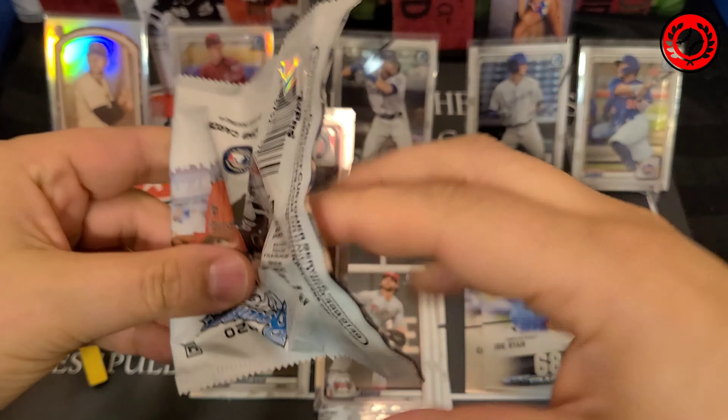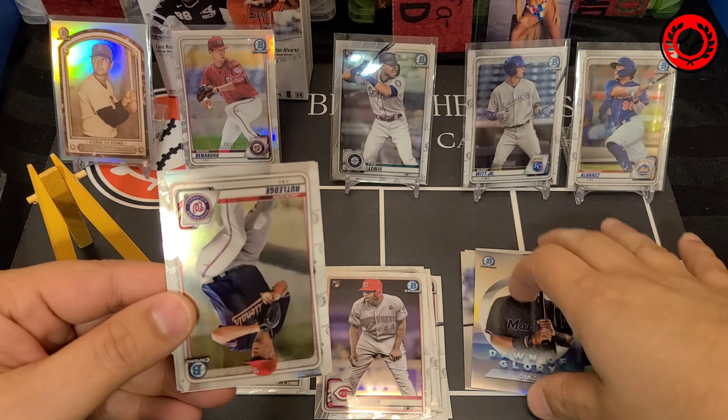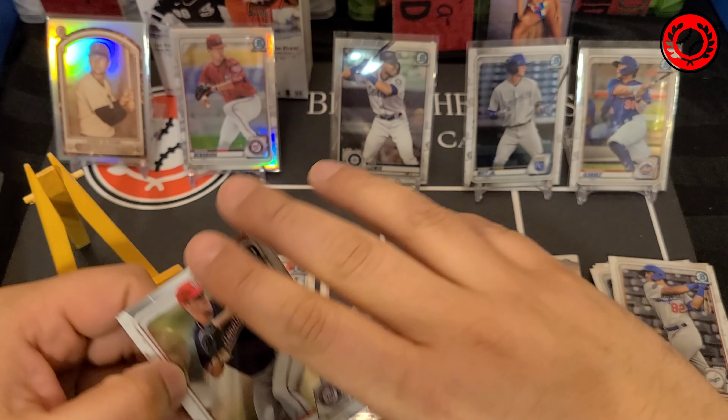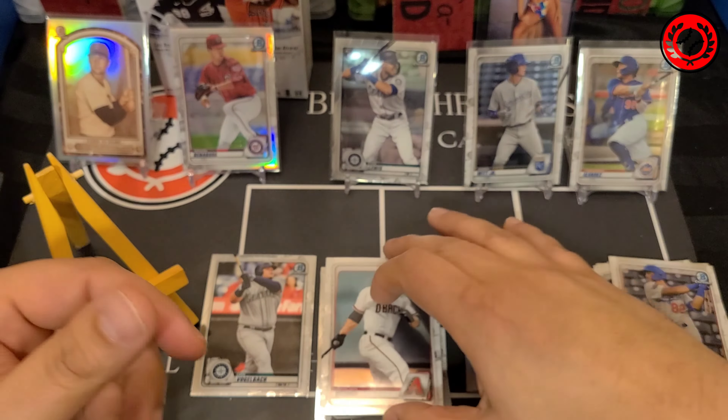I believe Bobby Witt has an auto in this set as well, as does Francisco Alvarez, so those would be decent ones to hit. Truthfully I'm hoping for a first Bowman and hoping it's not a pitcher. And if we could get a little bit of color, that would be nice too. That pack just did not open nearly as nicely as I'd hoped — maybe that's a good sign.